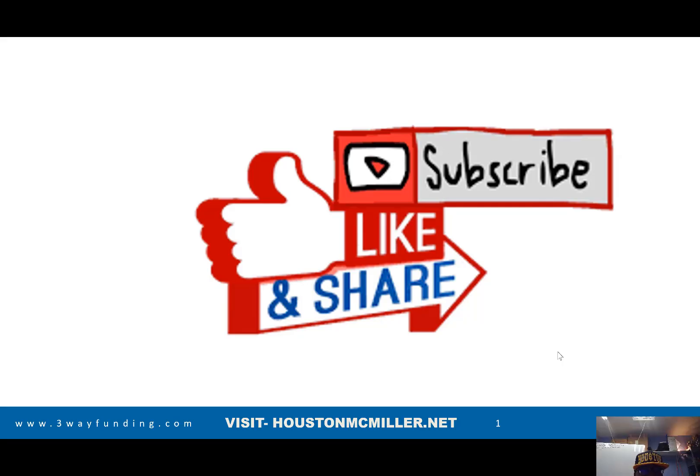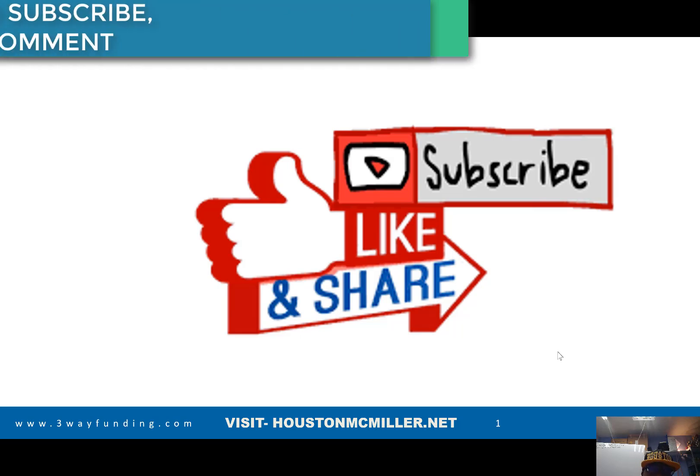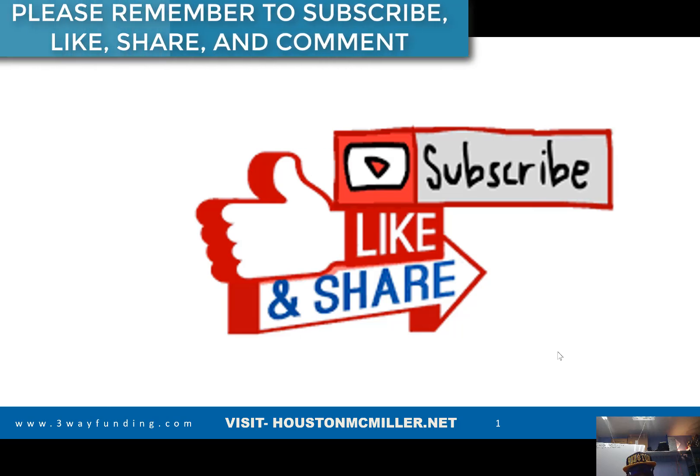Hey, what's up YouTube? Houston here. For those of you just finding my YouTube channel, welcome. Please remember to hit that subscribe button and that bell. And for those of you that's been following me and supporting me, salute. As well as my faithful patrons, double salute.